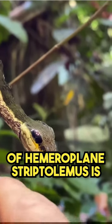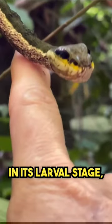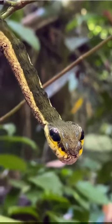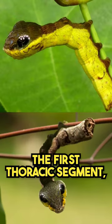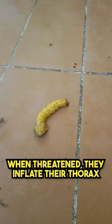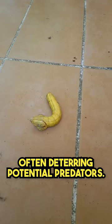One of the most captivating features of Hemeroplanes triptolemus is its remarkable mimicry abilities. In its larval stage, the moth bears an uncanny resemblance to a green snake. The larvae have large, round, false eye spots on the first thoracic segment, creating the illusion of a snake's head. When threatened, they inflate their thorax to enhance the snake-like appearance, often deterring potential predators.